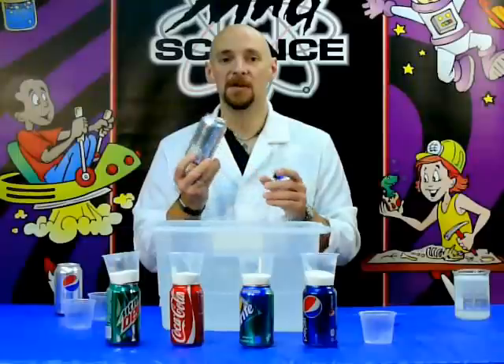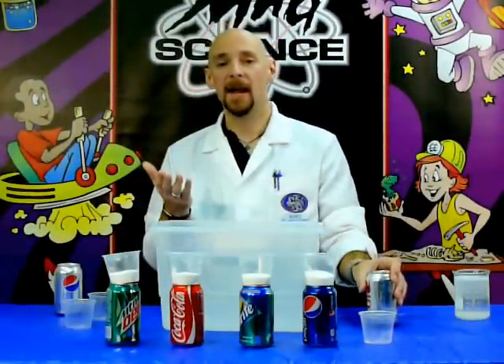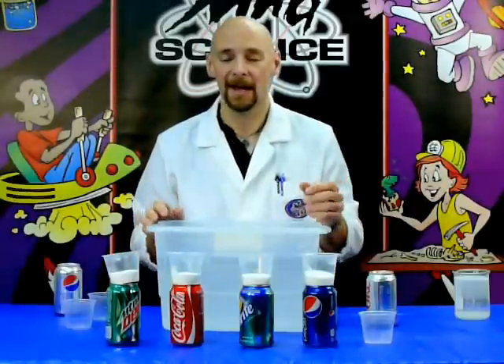So in short, if you answered that the Diet Coke will float, you were correct. Tune in next week for our next question and our next answer.